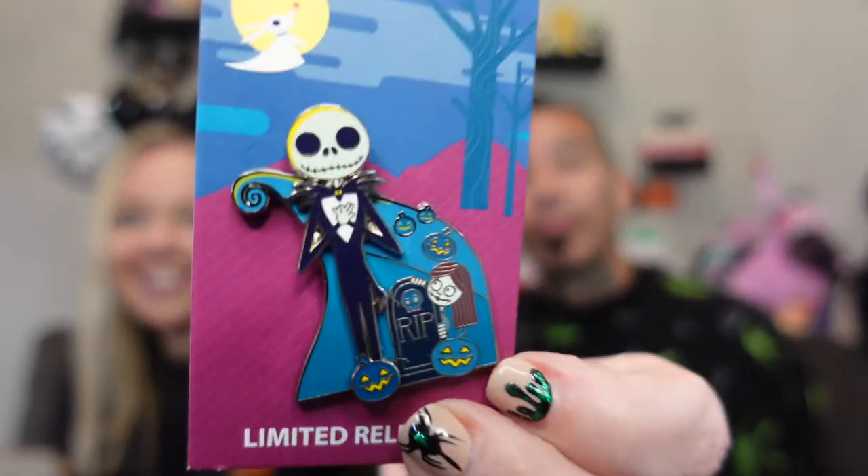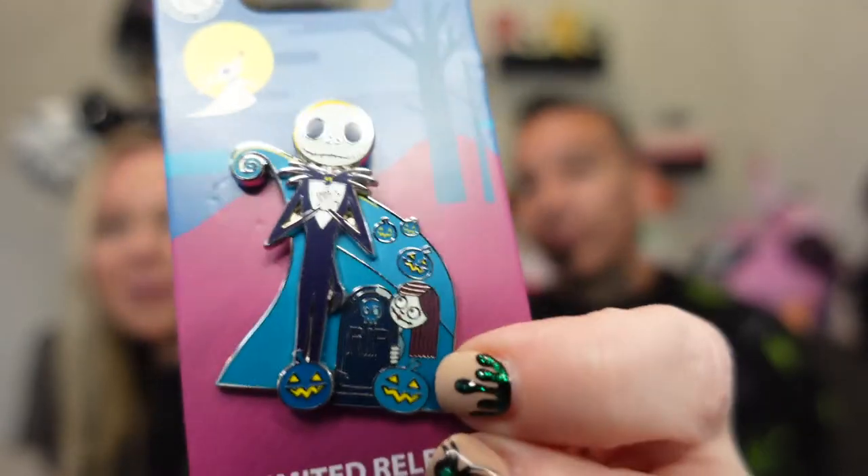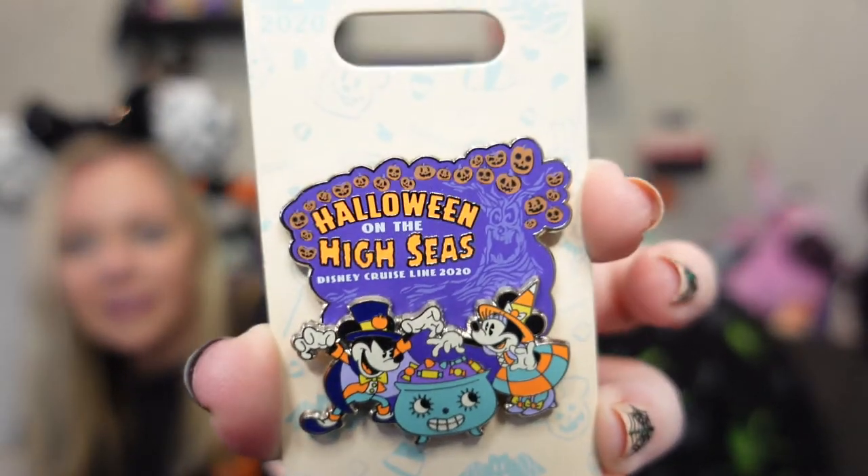Oh my goodness, look at this! There's a pin in here. Oh my gosh, I love this pin — I have never seen that pin, it is awesome! It's a cruise line pin — Halloween on the High Seas. I could never go on a cruise, I'd get sick, but that is cool. I love it!